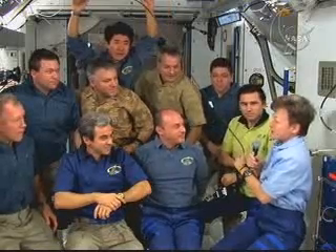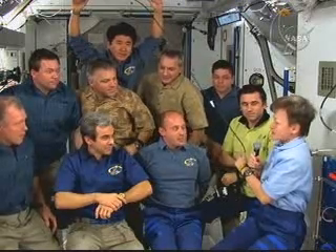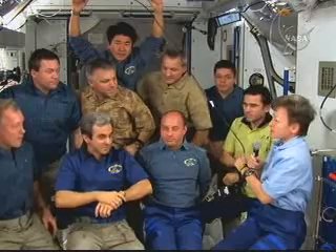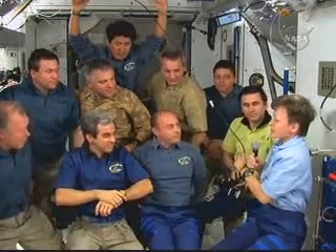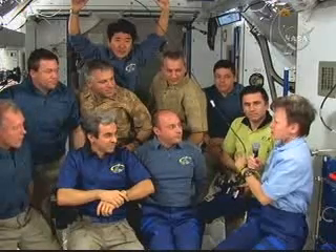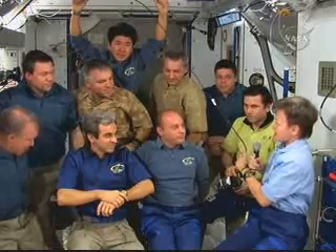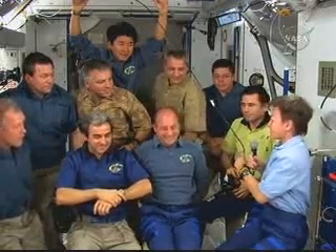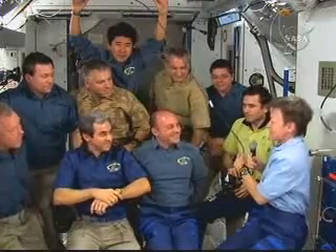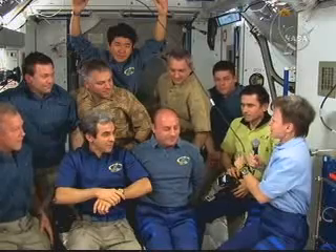I want to especially thank Leo for being here at a special time when we inaugurated the Columbus module, and especially thank him for all the work that he did inside the Columbus module. I think the ground team is just as proud of him as I am, and I'm really glad that he was here during this stay. And I'm really looking forward to all the laughs that I'm going to have with Garrett — he is just a lot of fun, and it's going to be a great time the next few weeks before Yuri and I bail on him.